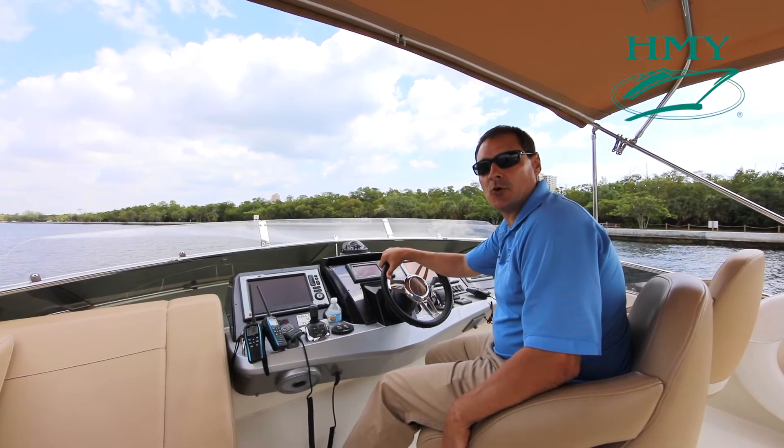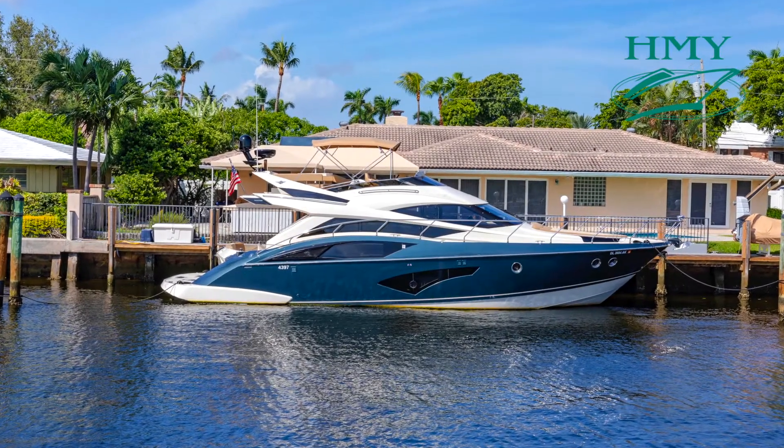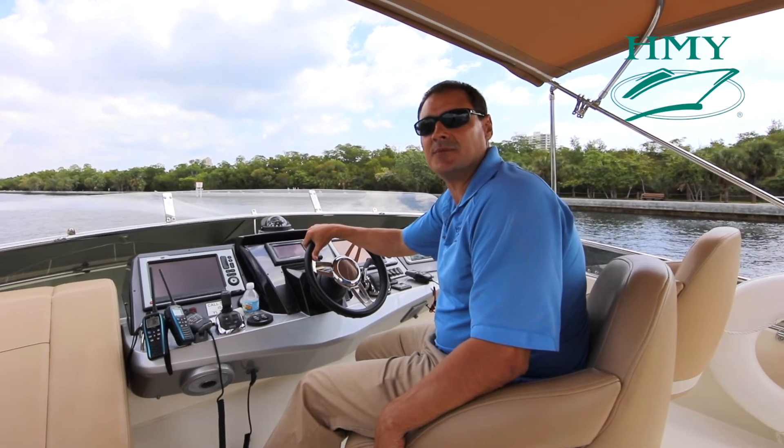Thank you for joining me today aboard the 2012 50-foot Marquis Sportbridge DOS. Please feel free to call me with any questions. I look forward to hearing from you and appreciate the opportunity to earn your trust and business.